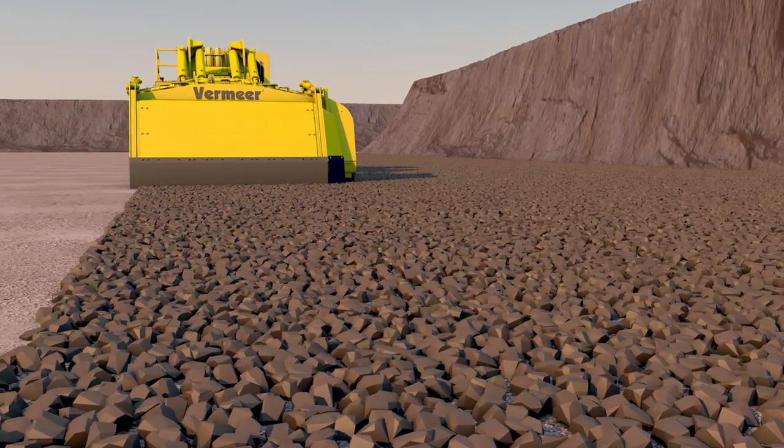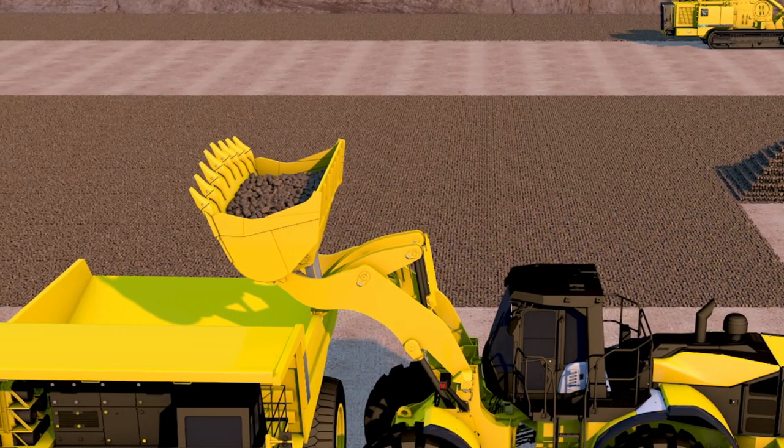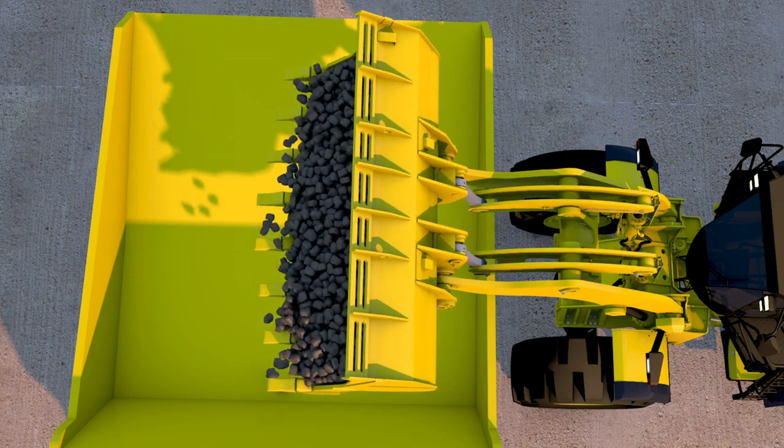After the Terrain Leveler SEM completes a section of the mine, loading equipment then places the material in over-the-road trucks to haul it to off-site locations.